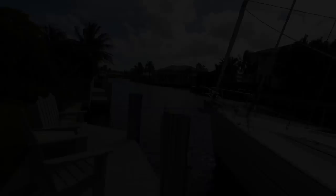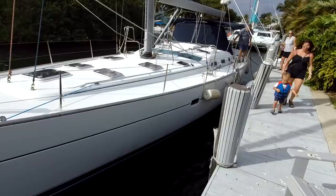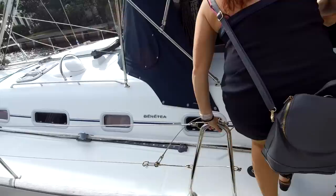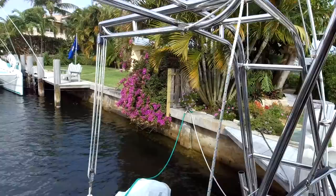This is the Beneteau 523, and she is a beast. This is probably bigger than we need, but it's a good price and a good-looking boat. We've seen so many big boats now that it doesn't look as daunting as I thought it might. The cockpit — let's go in the cockpit. It's a nice arch. There's a little bit of dinghy work. I'm just going to go up on the deck real quick.